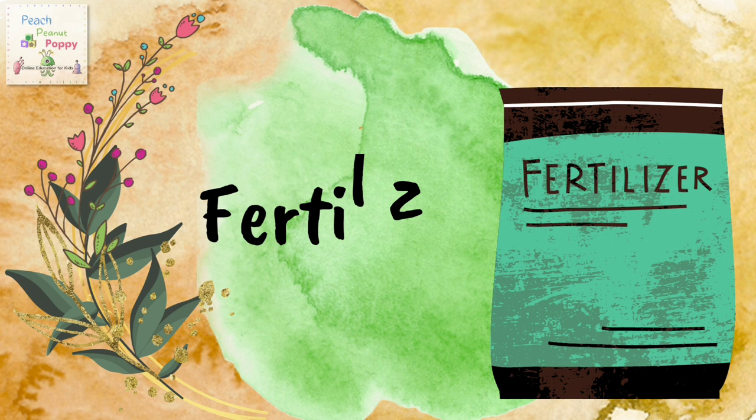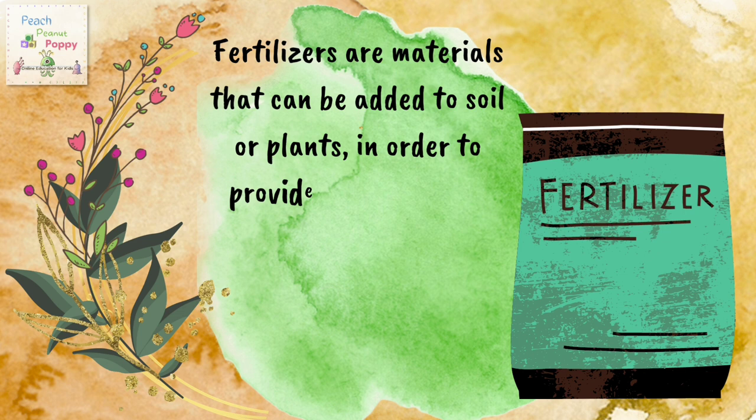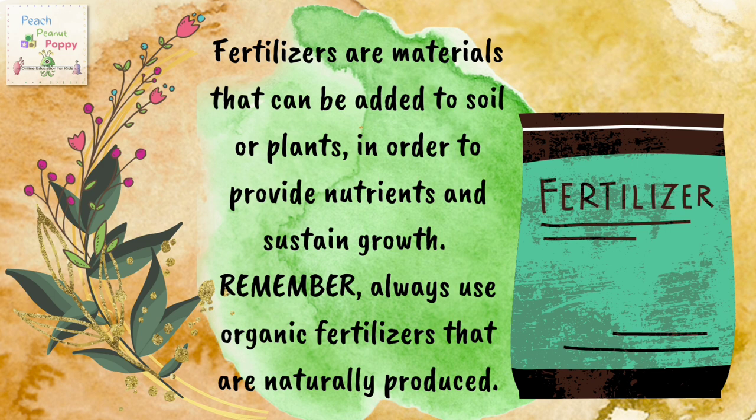Next we have fertilizer. Fertilizers are materials that can be added to soil or plants in order to provide nutrients and sustain growth. Remember, always use organic fertilizers that are naturally produced.